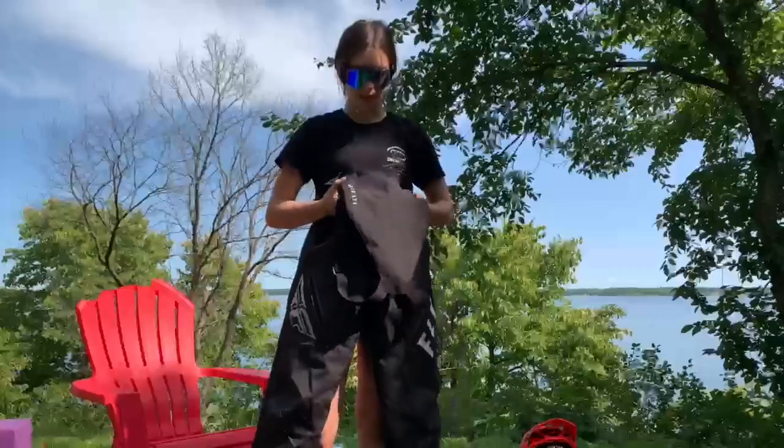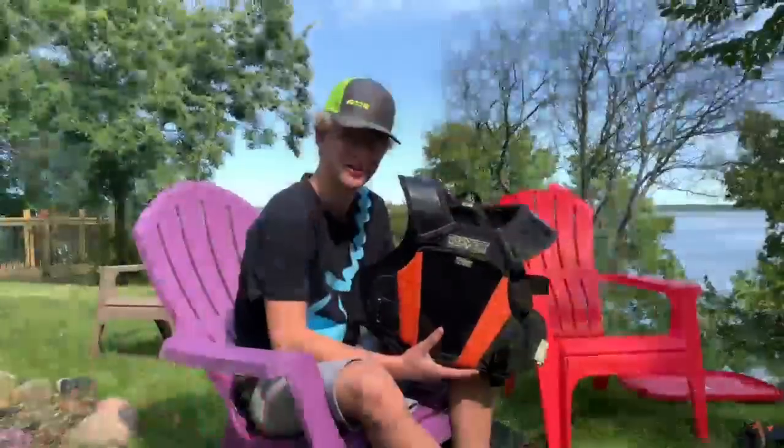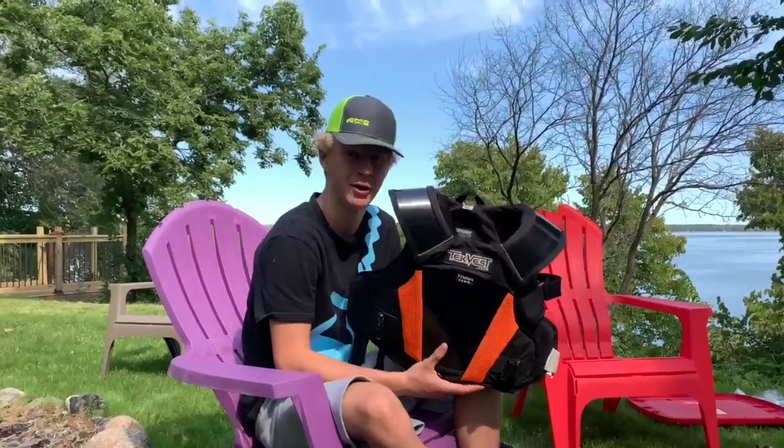These are my snow pants. It doesn't really matter what brand you get as long as it keeps you warm. For tech vest, we recommend the winter ones. If you don't have one, just talk to Sandy at the registration trailer to rent one or borrow one.